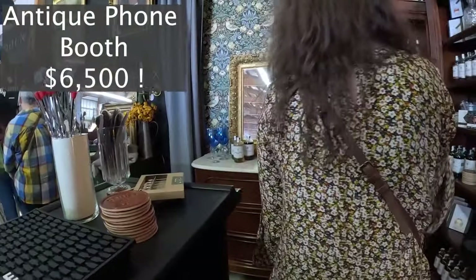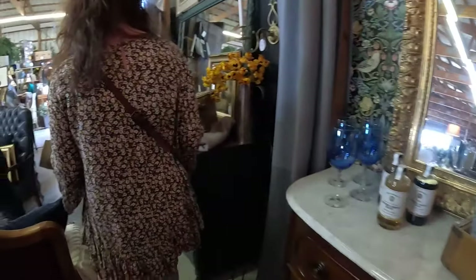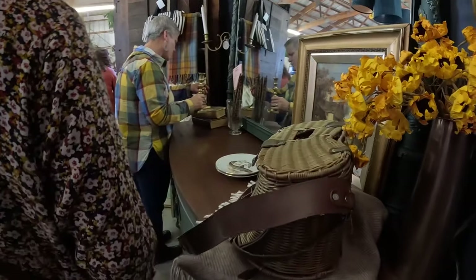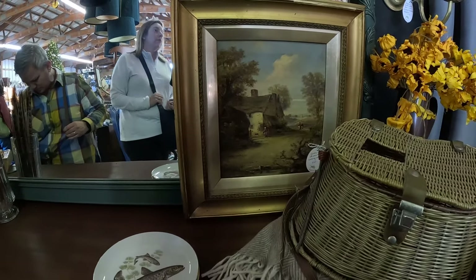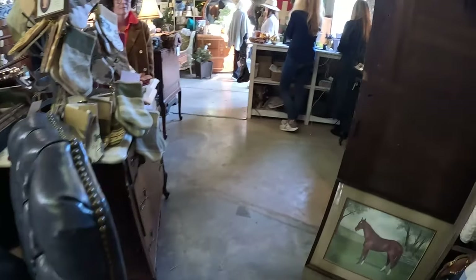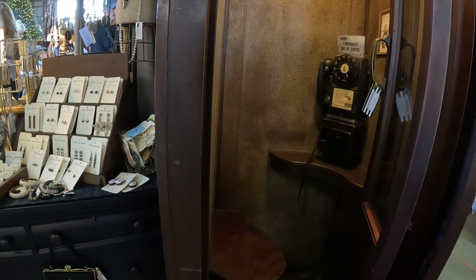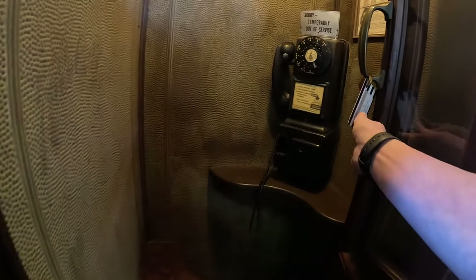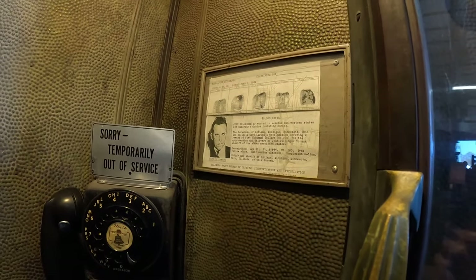Some hats. I love that phone booth — it's only six thousand. The phone booth is six thousand, she said. Anybody, any takers on the phone booth? It's a nice oil painting — 165. Phone booth 6,500 — how cool. Look at that old picture in there, creepy.